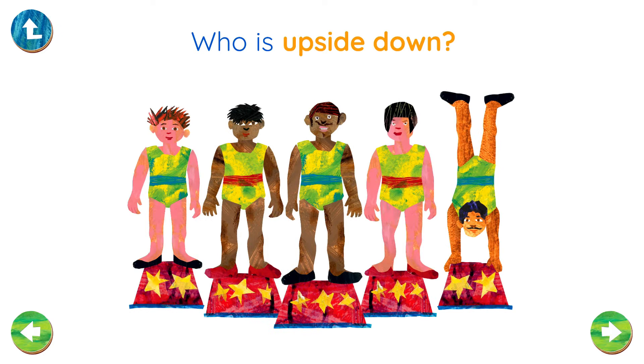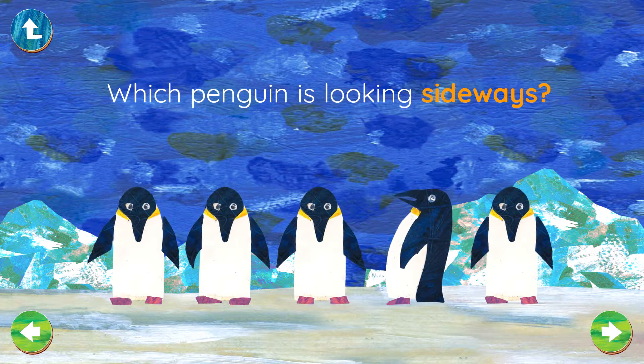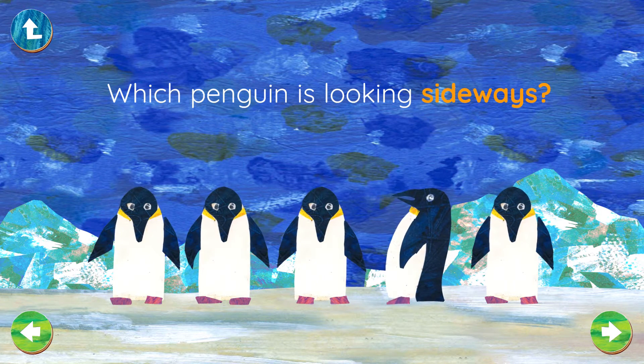Who is upside down? That acrobat is upside down. Which penguin is looking sideways? Well done! That penguin is looking sideways.